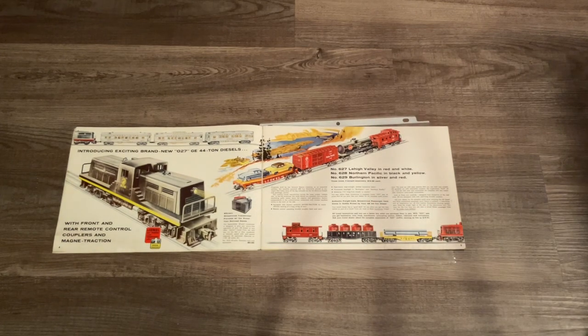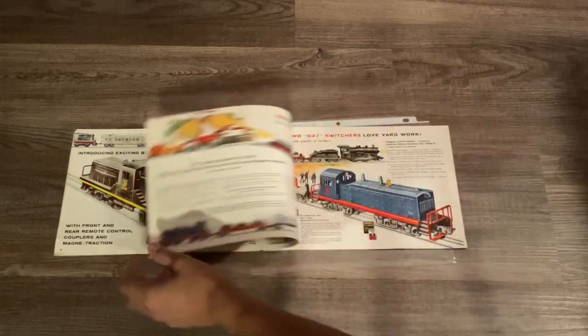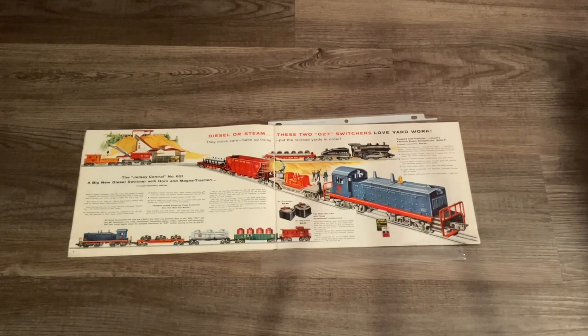Next up we have the 628 Northern Pacific 44-ton switcher, and they also provided a passenger train not only for the Northern Pacific but also for another road name. On page five we have a diagram showing the versions of the 44-tonner that Lionel offered: the 627 Lehigh Valley in red and white, the 628 Northern Pacific, and the 629 Burlington in silver and red - which is the locomotive hinted at the top of page four.